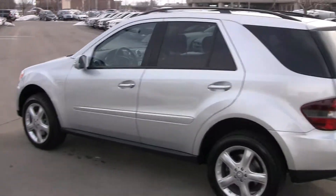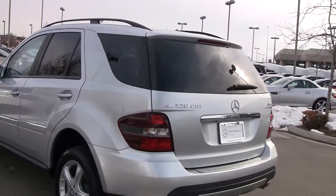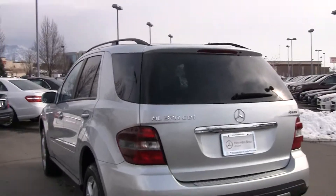Hi, Steve Ward here with Mercedes-Benz of Linden. I wanted to direct your attention to this vehicle right here behind me. This is an ML320S CDI, which is the diesel version of our ML.